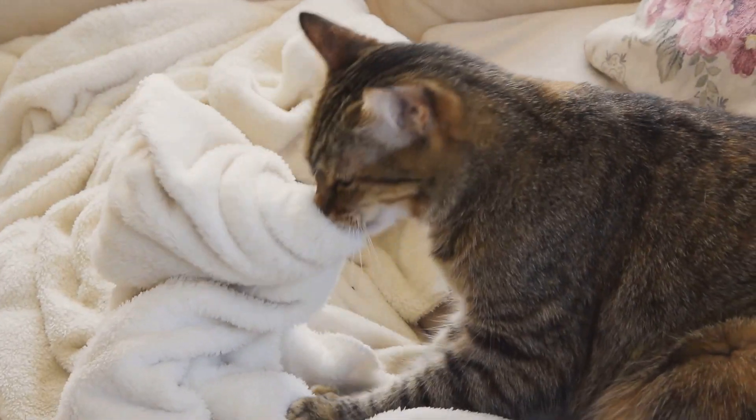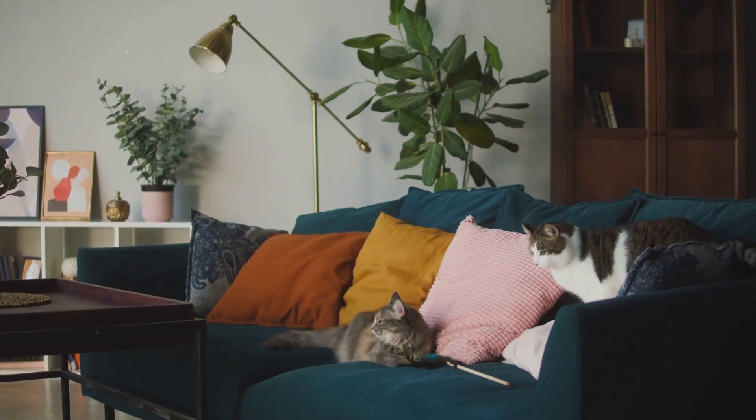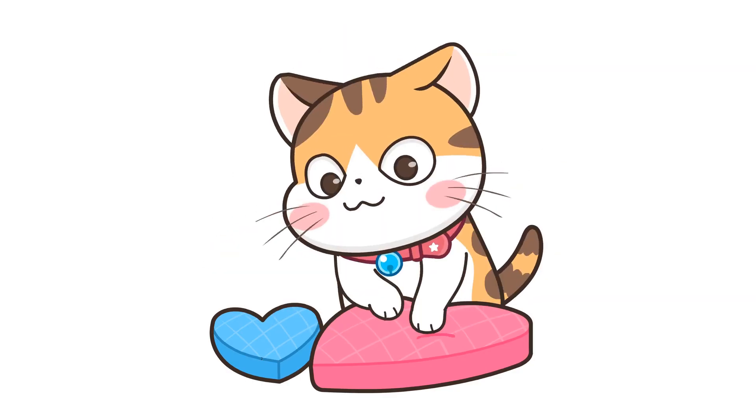That rhythmic paw motion cats do on soft surfaces, often called making biscuits, is more than just an adorable quirk. Analysis shows it's actually a fascinating behavior with deep evolutionary roots.